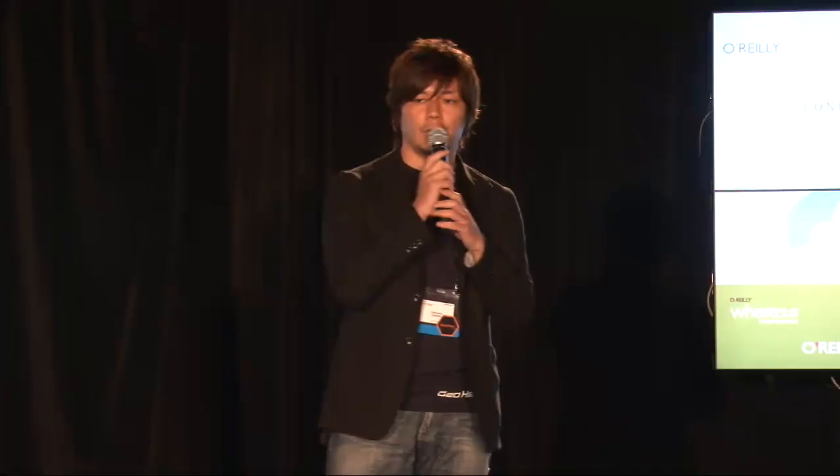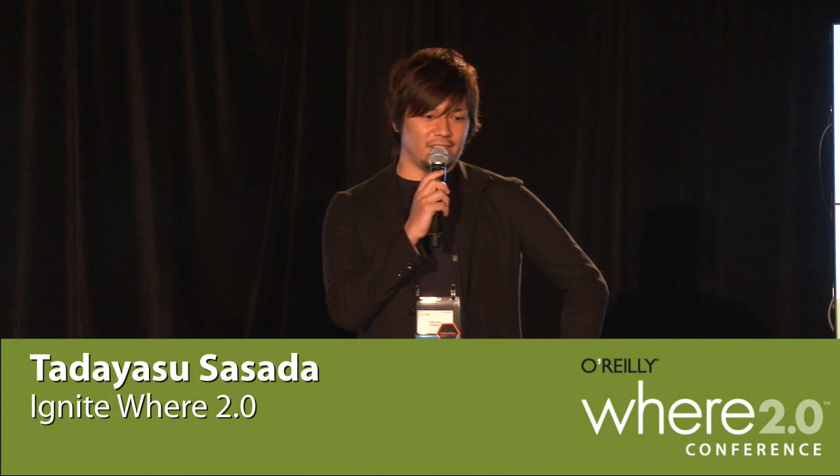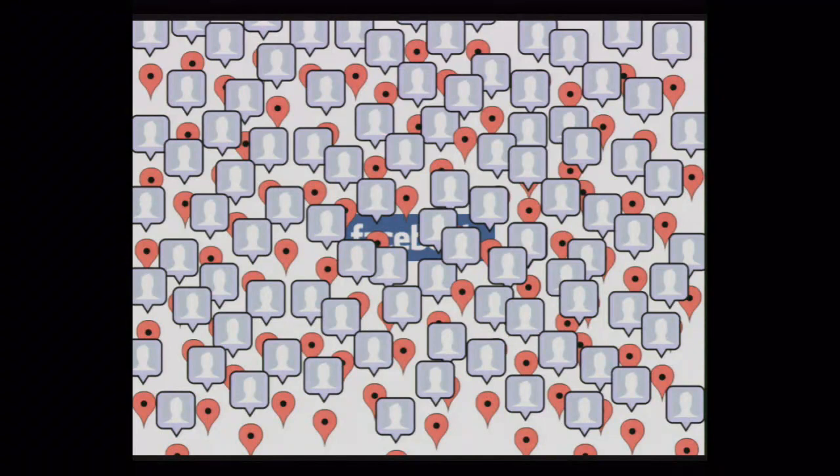I made GeoHex, one of the hardest open source mapping projects in Japan. After Google Maps, many location-based services have been launched. Everyone has of course seen that red pin. Smartphones and Twitter are making geotagging very popular, and as a result social streams are now overflowing with sensitive location data.